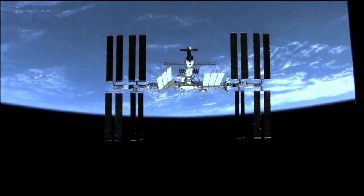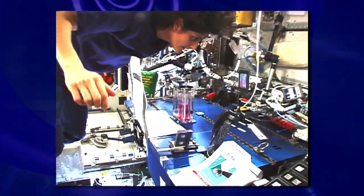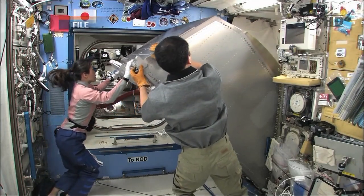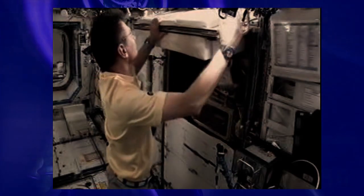A microgravity environment like that aboard the International Space Station can offer scientists an opportunity to study biological and physical phenomena and processes without the masking effects of gravity. The ISS has an extraordinary opportunity for researchers to access the laboratory — it's the most capable laboratory we've ever had in space, and we have crew members doing operations on experiments full time every week now.